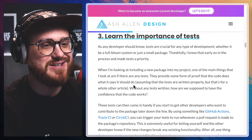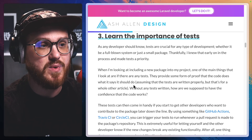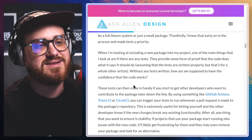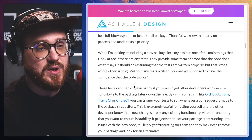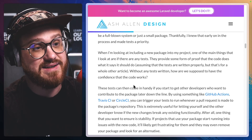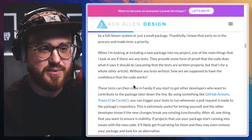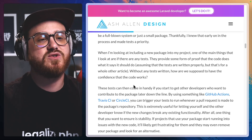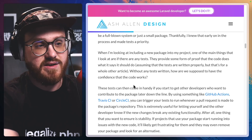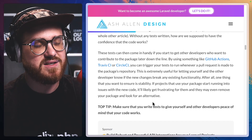Number three: learn the importance of tests. As any developer should know, tests are crucial for any type of development, whether it be a full-blown system or just a small package. Thankfully, I knew that early on in the process and made tests a priority. When I'm looking at including a new package into my project, one of the main things that I look at is whether there are any tests. They provide some form of proof that the code does what it says it should do, assuming that the tests are written properly. Without any tests written, how are we supposed to have the confidence that the code works? These tests then come in handy if you start to get other developers who want to contribute to the package later down the line.